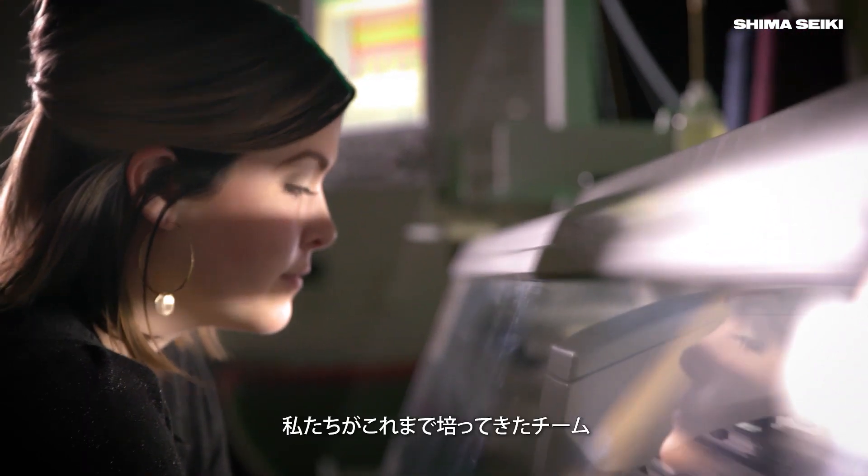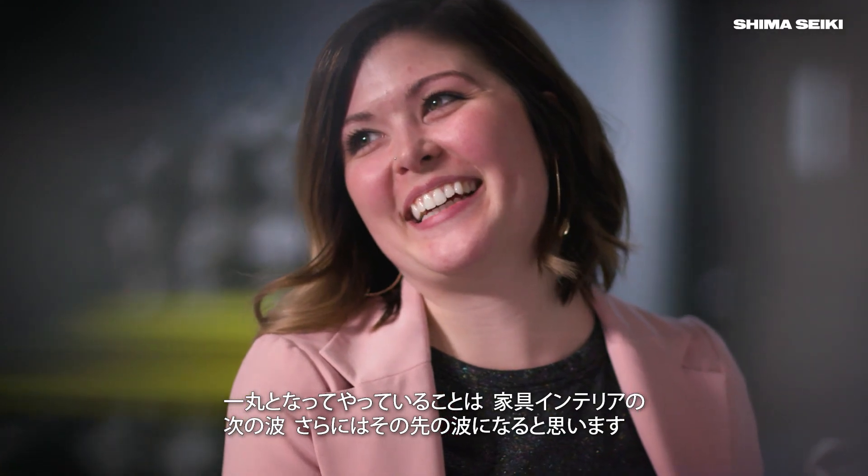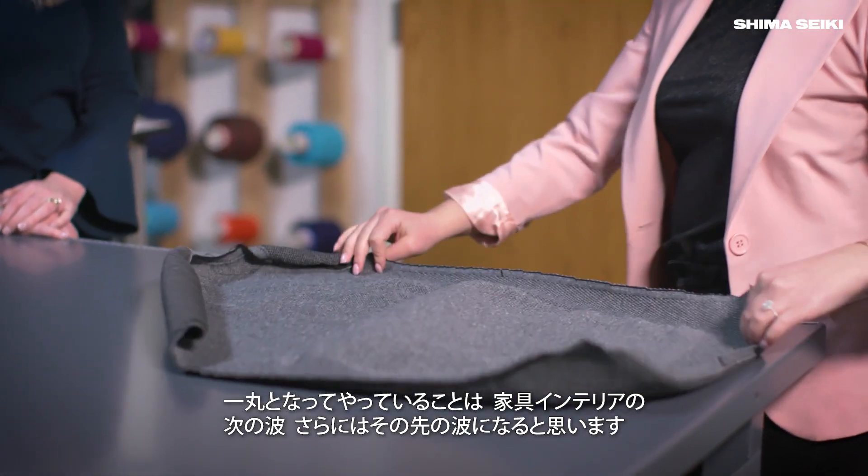I think the team that we've developed around it and the vendors we've partnered with — what we're doing can be the next wave of furniture, interiors, and beyond.